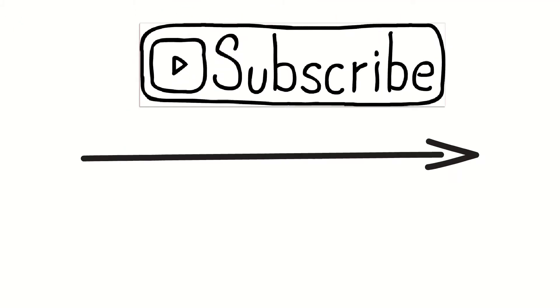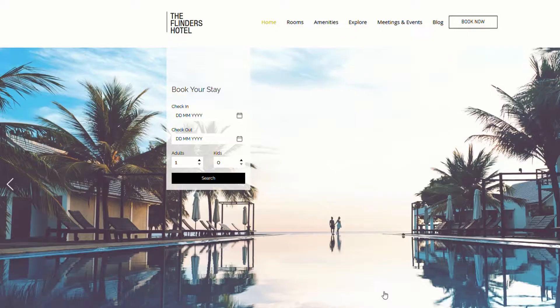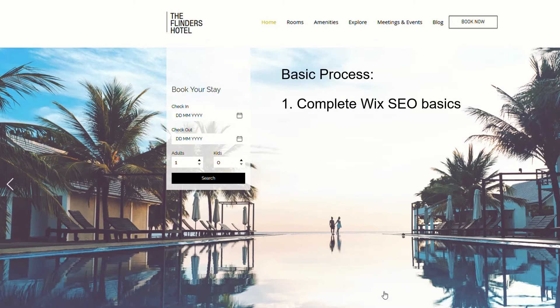Let's get started with step one. So you've got yourself a Wix website, it's up and running. The one we're looking at here is one we did for a previous YouTube video, which is how to build a hotel website with Wix. If we want to get a website like this ranked on Google, there are a few things we need to follow. The first one is we've got to do the basic SEO steps that are outlined in the Wix admin panel, and we will briefly go over that shortly.